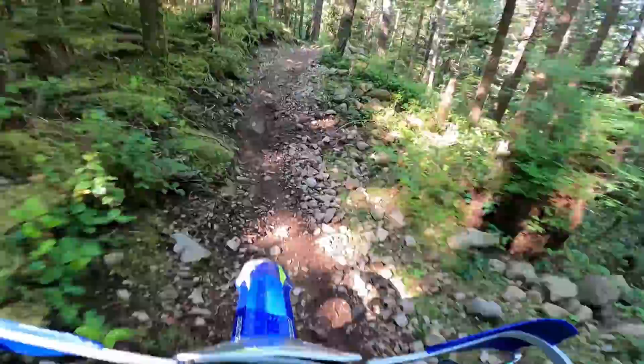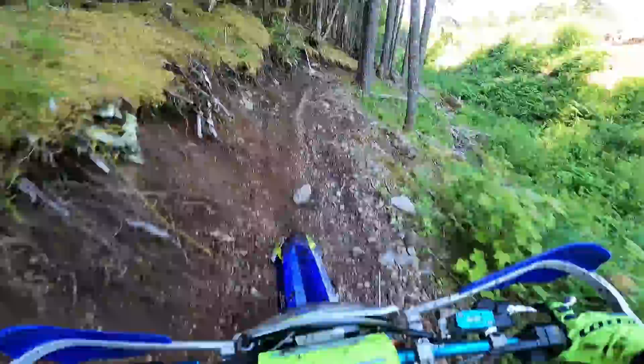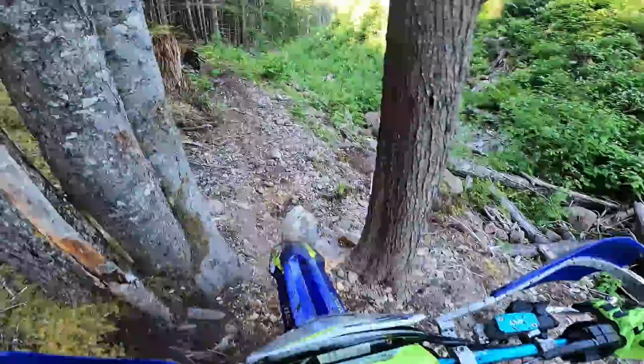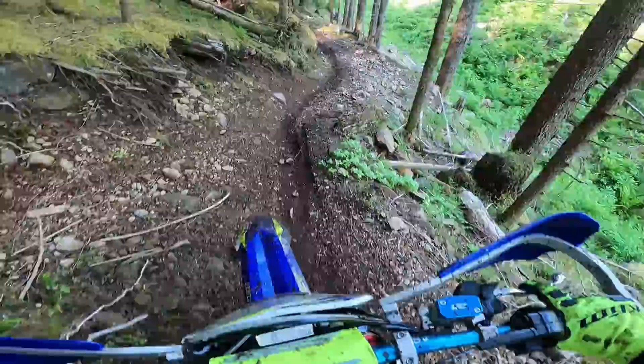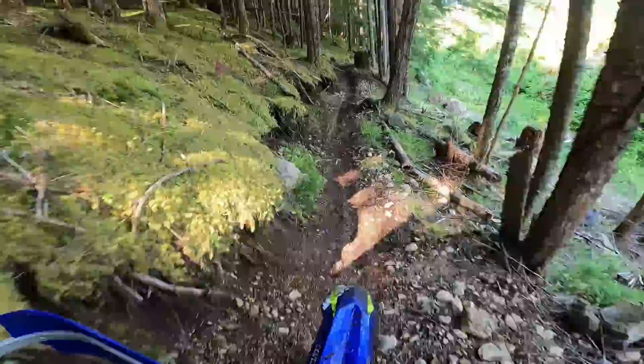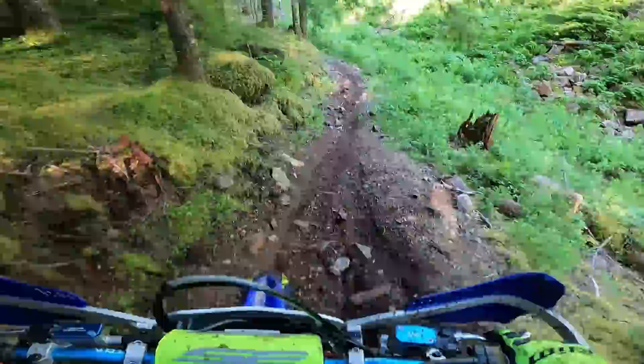Sherco doesn't really list the weights of their bikes — it's hard to find — but apparently this 300 four-stroke is actually lighter than my 300 two-stroke Sherco, so that's interesting. This bike definitely still has the same quick turning characteristics and handling as my 300 SE.